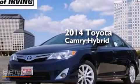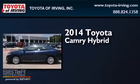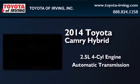This is a brand-new 2014 Toyota Camry Hybrid. It features a 2.5-liter four-cylinder engine and an automatic transmission.